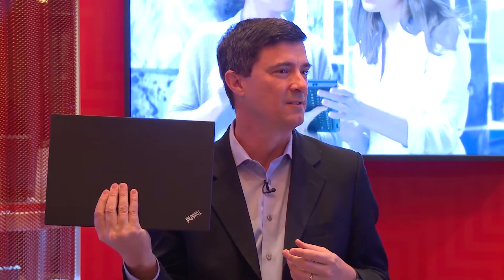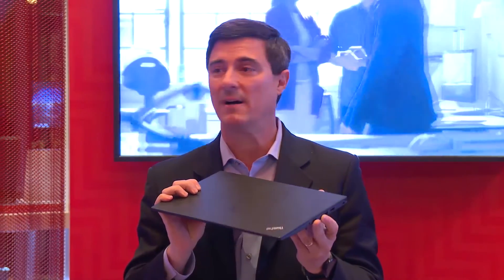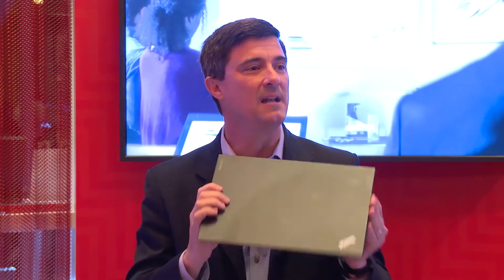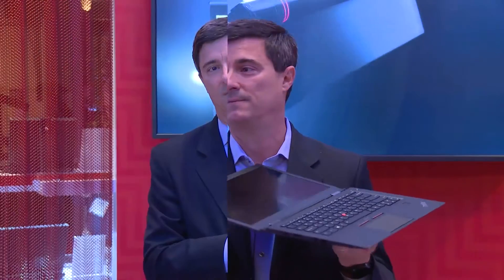Much improved from the original version, and it gives you LTE. We also have Wi-Fi, and we have OneLink+ which gives you the wired cable for docking. Together in an incredible package, this really brings the X1 Carbon to the next level. But what about those customers that want more adaptability?